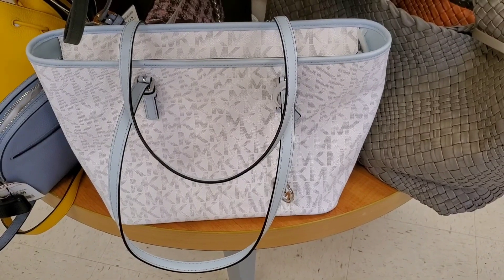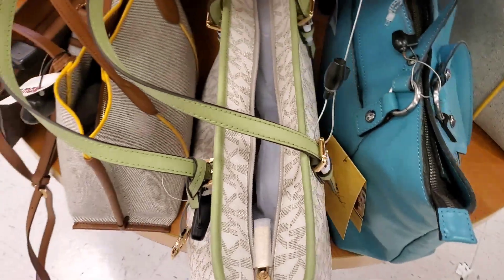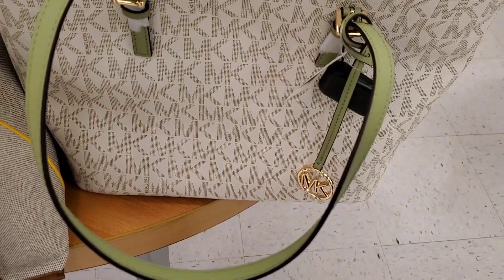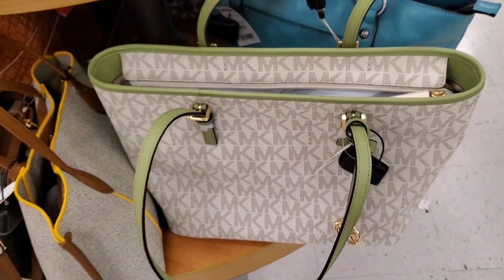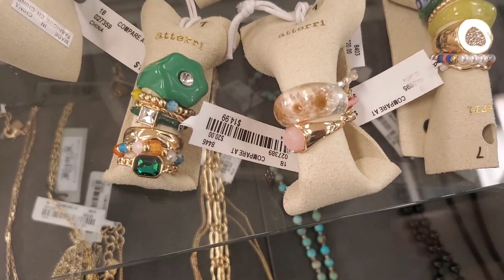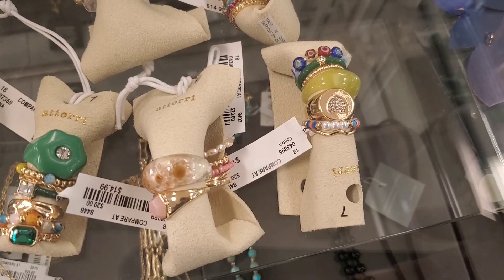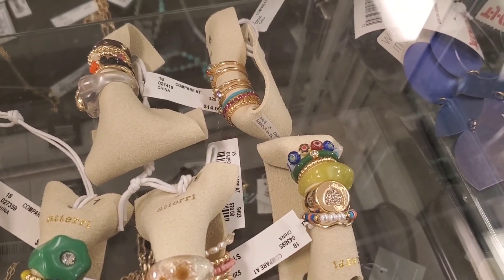They had a big Michael Kors purse for $120, and also one in green and gold for the same price — actually the green and gold one is prettier! For jewelry, they had these really pretty rings at $14.99 each — you get a bunch of different styles. I think they're so cute.